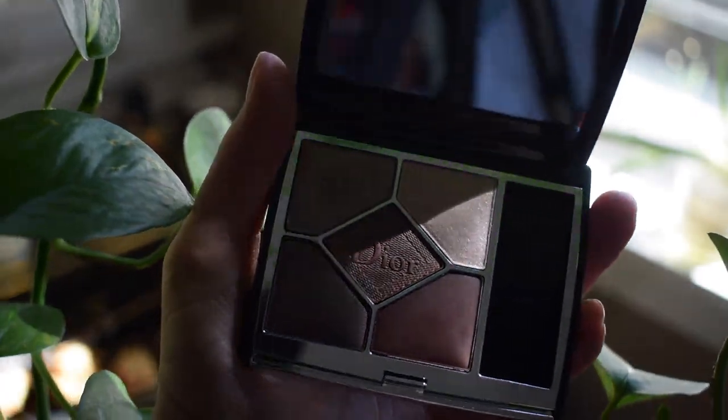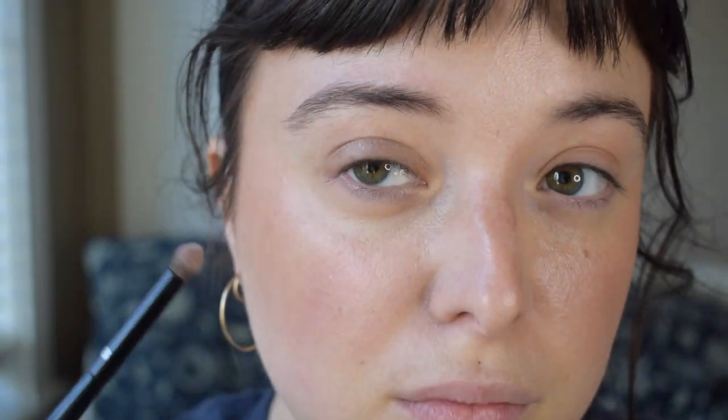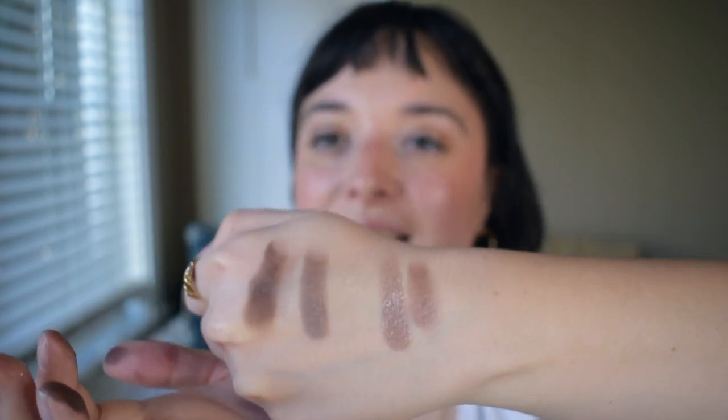So this video is very Dior heavy. Now for the eyes — this is one of the quints, and this is in the shade Soft Cashmere. On my recommendations video I recommended the single Beige Mitzah by Dior, and I didn't realize the singles weren't sold at Sephora — I felt so silly. In the description box I recommended this palette instead, because I'd been eyeing it for a really long time and there are a couple of shades that can give a very similar effect to Beige Mitzah. This one is Soft Cashmere, and oh — this is like Beige Mitzah's very glamorous older sister. She's really it.